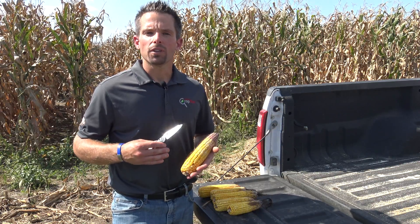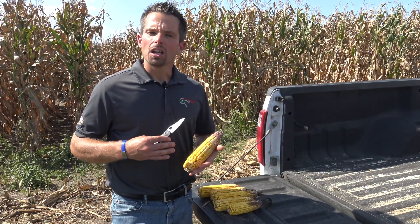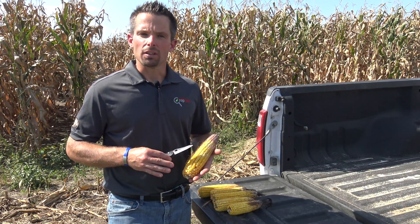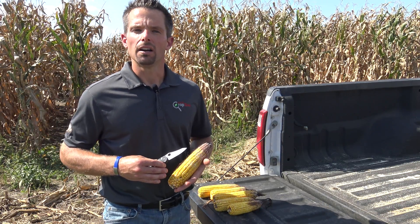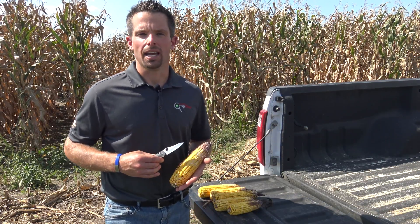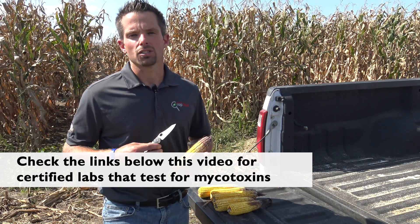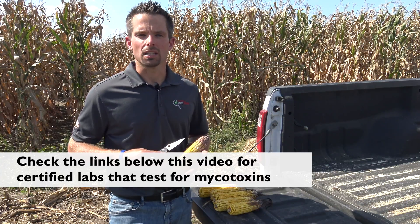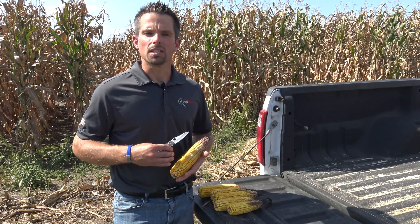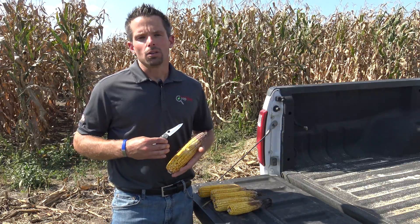It's important to determine how significant the situation is in a particular field, as you're going to want to get these fields chopped first. Also note that it's important to test for these mycotoxins such as vomitoxin — simply seeing the level of damage doesn't tell you how much vomitoxin is actually there. You will need to send off a sample to a diagnostic lab to get the actual levels of vomitoxin in that feed. In A3646, a publication from the University of Wisconsin Extension, we include a table listing certified diagnostic labs. For more information about mycotoxins or silage corn diseases, visit badgercropdoc.com or contact your local Extension agent.